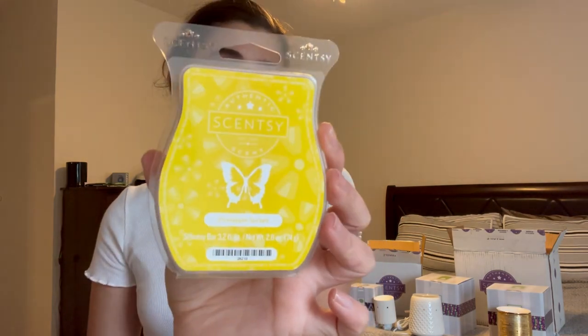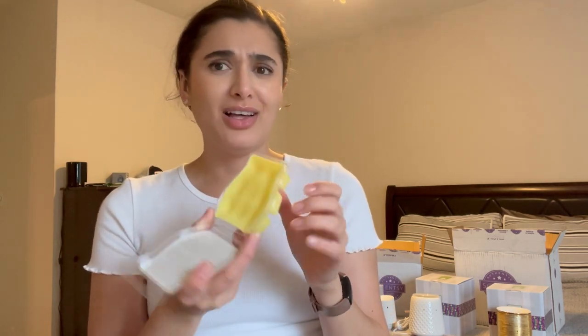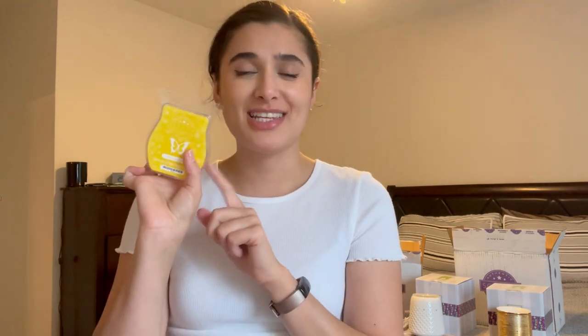Then there's a yellow one — Pineapple Sorbet. Oh my gosh, this smells like a piña colada! That's going to be amazing in the summer. I'm thinking of mixing it with a lime scent I have downstairs — those two together would be so good!